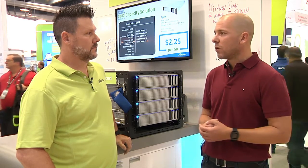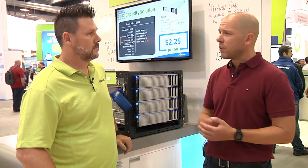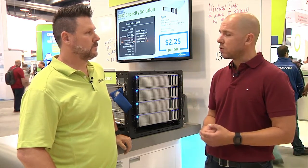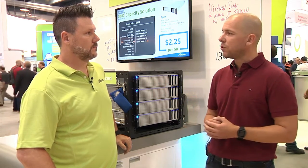Just last week I was talking to a customer who's been running humongous databases on top of virtual SAN — large SQL databases, also running Oracle on top of it — and especially in those types of scenarios, the all-flash configuration is one of the best configurations you can have.